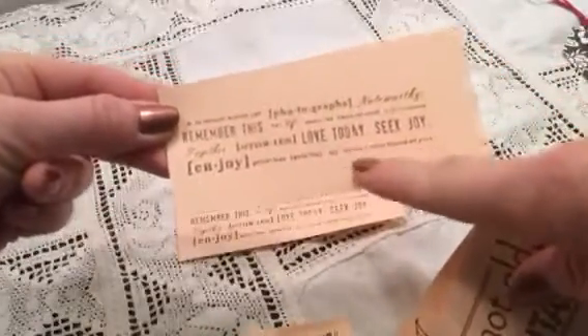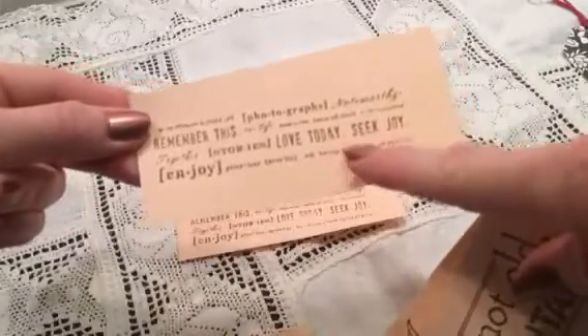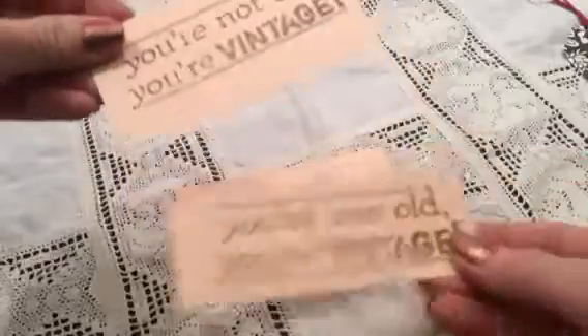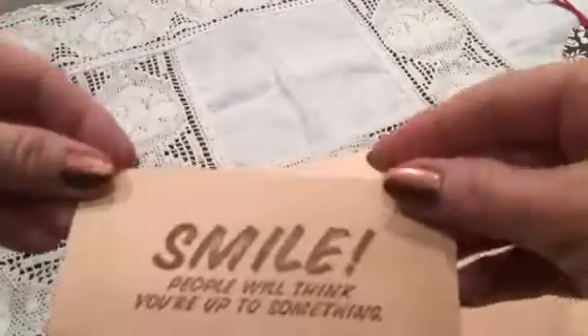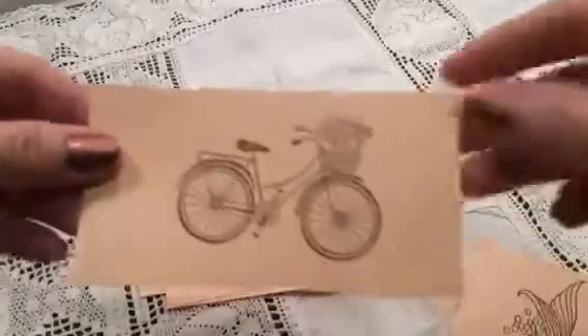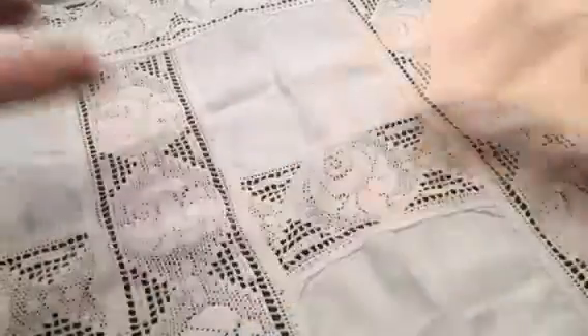I really love these types of stamps; I can't find them here and they are so cool. 'You are not old, you are vintage' — that is cool too. 'The best journeys are not always the straight lines.' 'Smile — people will think you are up to something.' And a bicycle and a mermaid — so pretty, thank you.